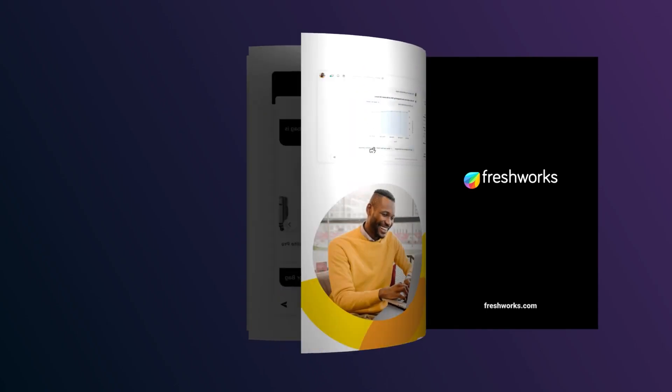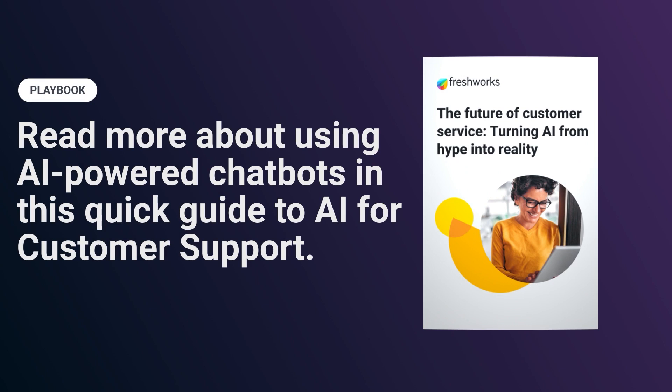Now that's worth chatting about. Read more about using AI-powered chatbots in this quick guide to AI for customer support.